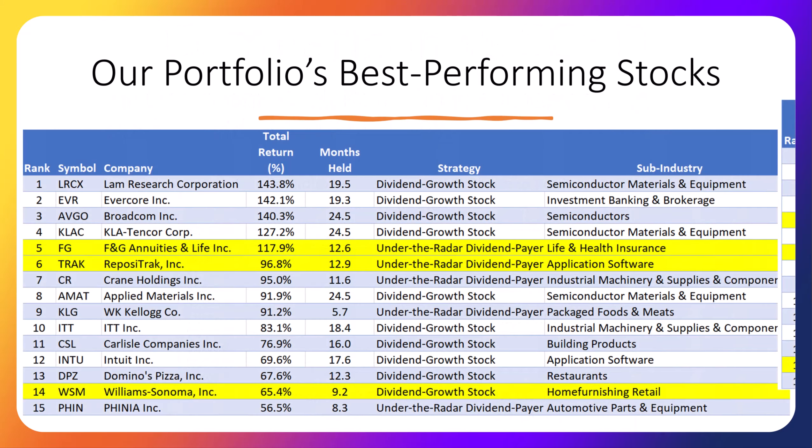This slide shows our best-performing stocks based on when they were initially purchased. Stocks in yellow have been sold. LAM Research is at the top and has provided us a total return of 143.8% in 19 and a half months. LAM Research makes equipment that other companies use to make advanced microchips used in phones, computers, cars, etc. New to the list this week is auto parts provider Finia, which replaces Microsoft at number 15. Finia has provided a total return of 56.5% in 8.3 months. Remember that total return includes both the dividends the company has paid as well as the increase in the stock price.